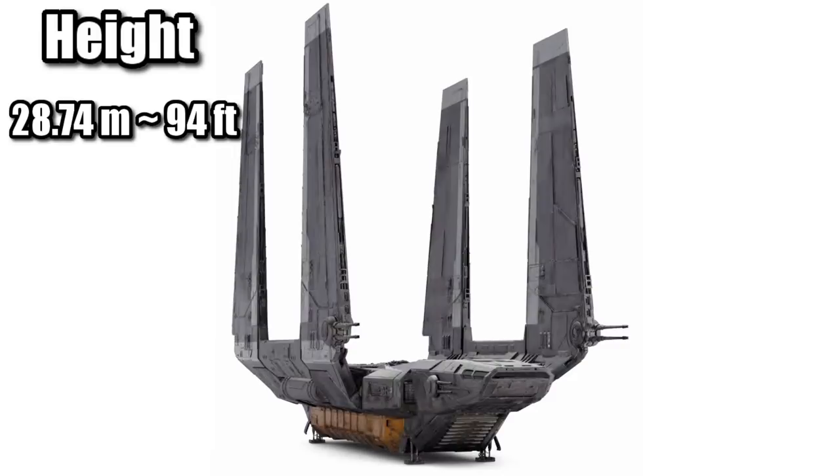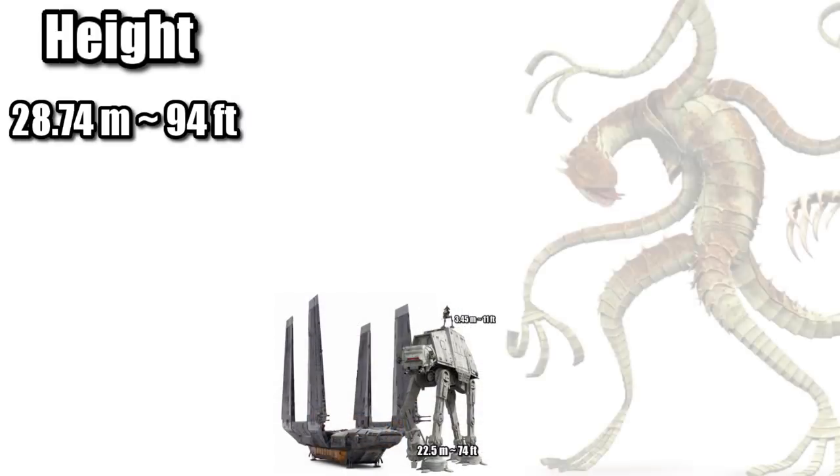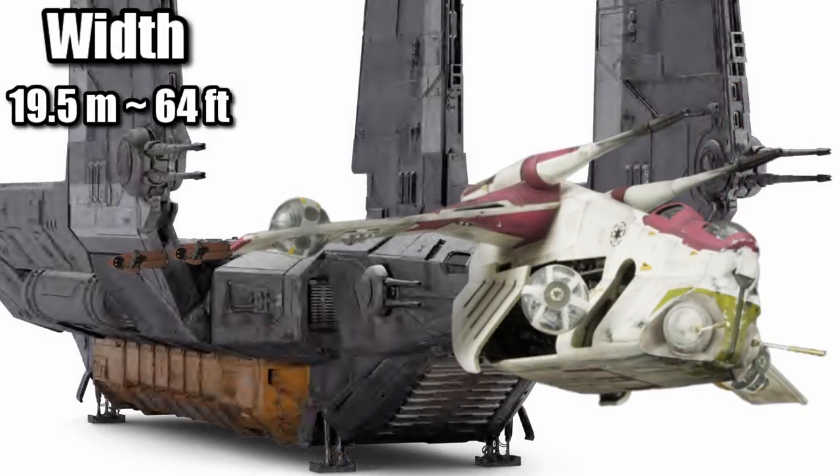With a height of 28.74 meters, or 94 feet, it was about as tall as an AT-AT with an AT-RT riding on top, or about one-fourth the height of a Zillo Beast. And at a width of 19.5 meters, or 64 feet, it was about two Jawas wider than the LAAT gunship.